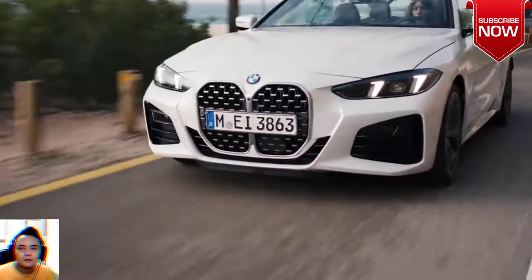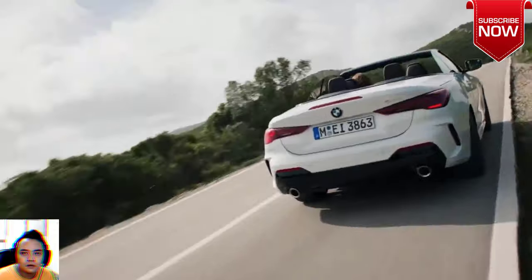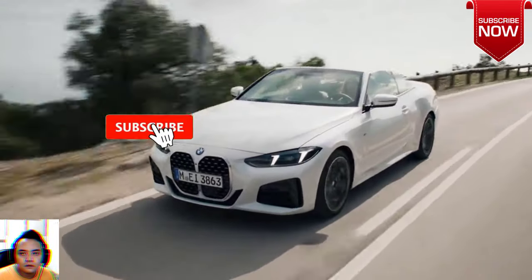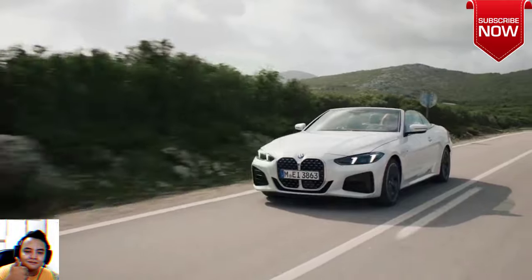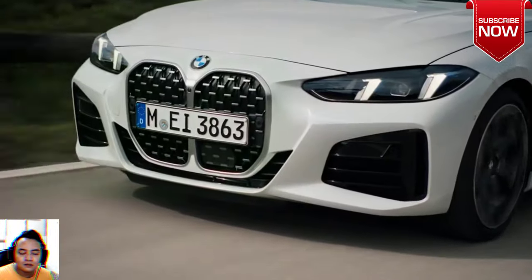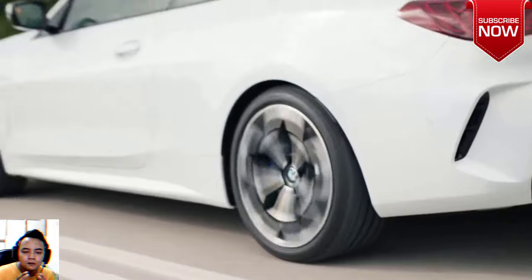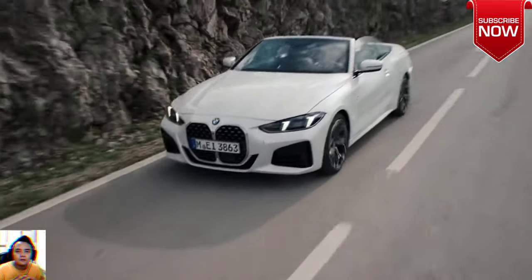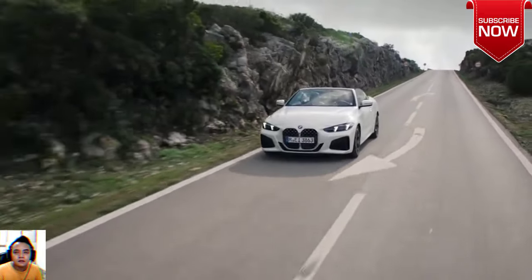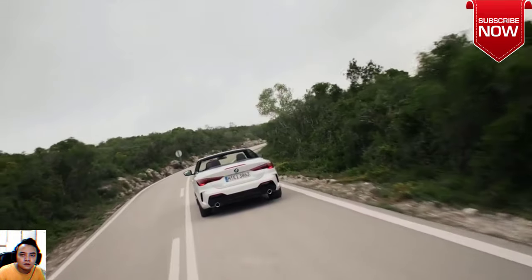The 2024 BMW 4 Series Convertible — a sleek sports convertible fueled by freedom and fun. Core models include the 2024 BMW 430i Convertible, starting MSRP $58,100, and the 2024 BMW M440i Convertible, starting MSRP $69,550.